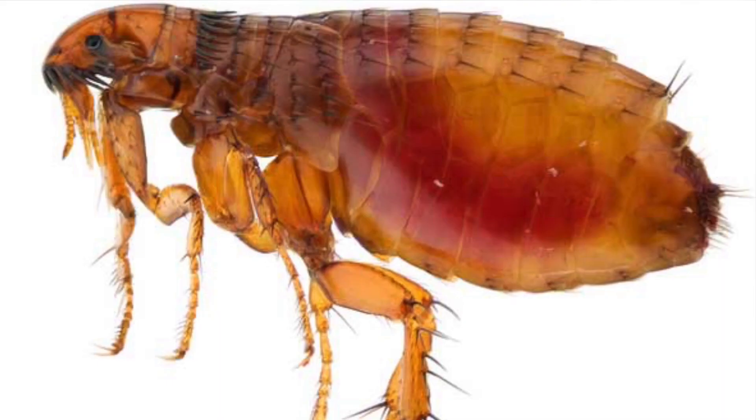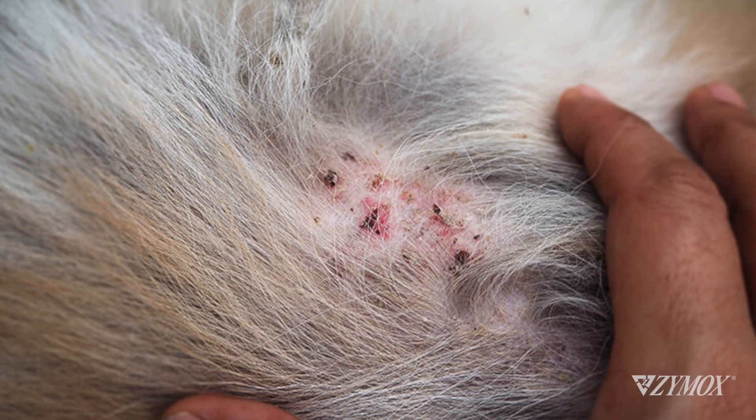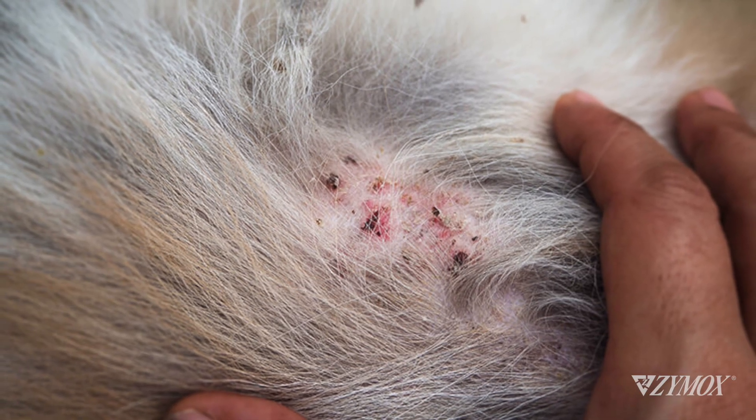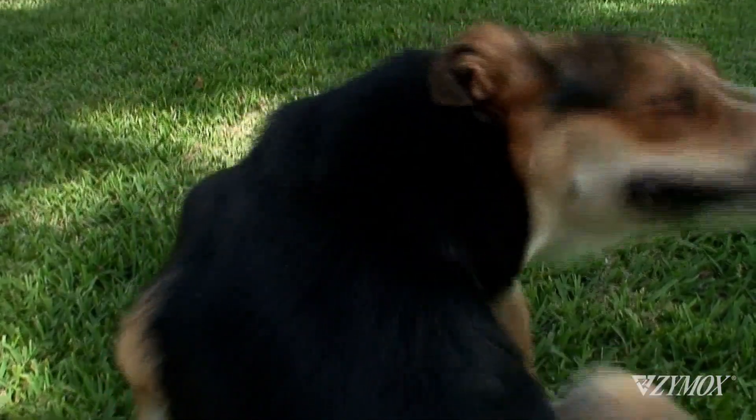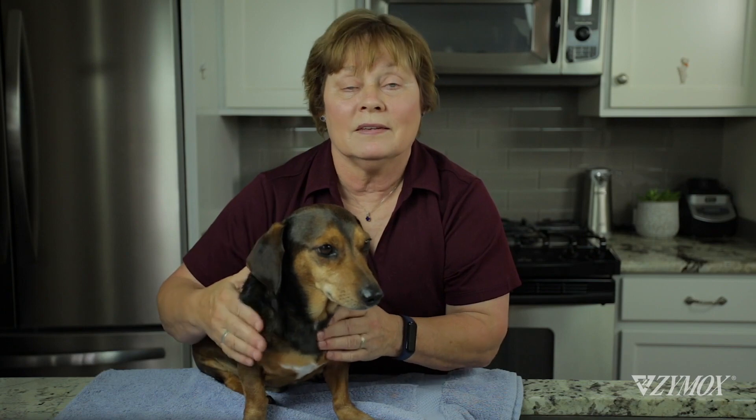Then there are pesky pests. Fleas and ticks can attack your dog and cause red skin, itchy skin, scabs, and bumps — all making a dog feel miserable. A flea invasion can also cause anemia, a blood disease.